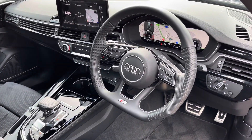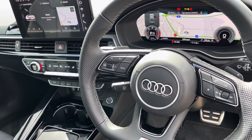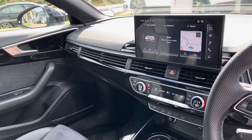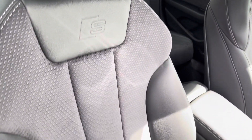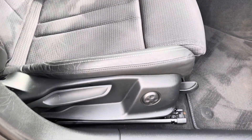In the front we will find the flat bottom S line multifunction steering wheel with the Audi virtual cockpit situated behind, as well as the central touch screen display and dual zone climate control. Both front seats are sport seats with the S badge embossed at the top and are manually adjustable with 4-way electric lumbar support, so finding your perfect driving position has never been easier.